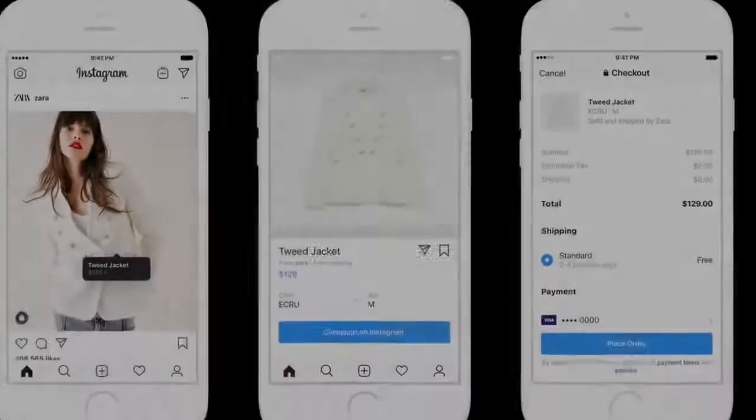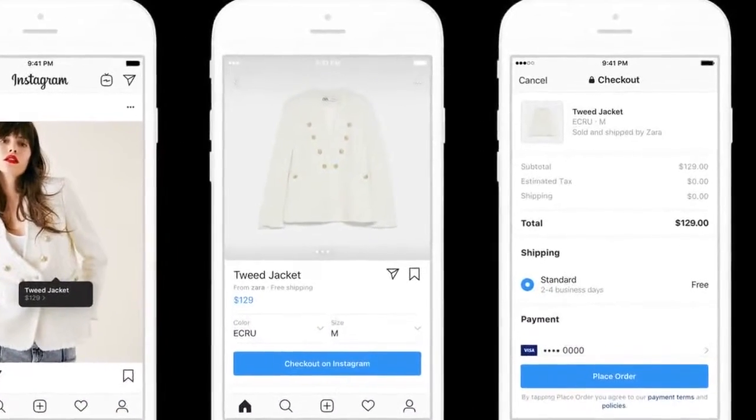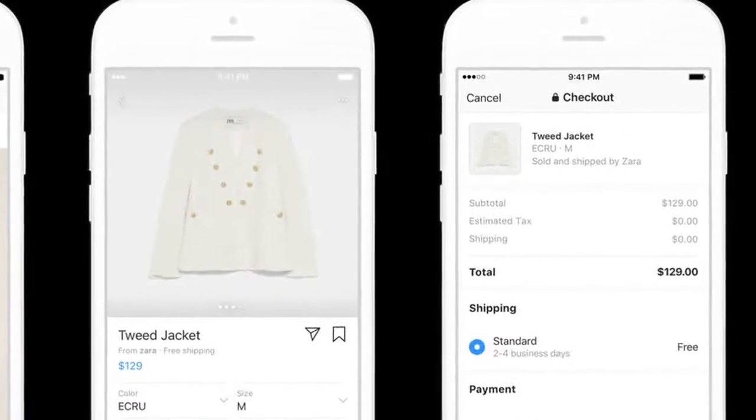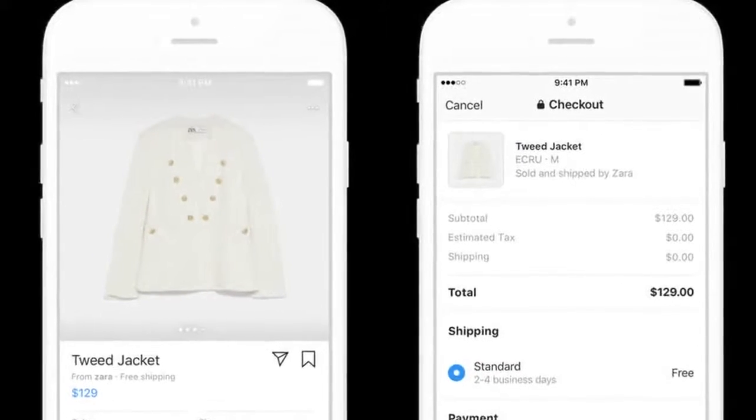Tap it and you'll be able to complete a purchase. Previously, completing a purchase on Instagram has required using a popup web view on the retailer's site, where users are more likely to abandon their shopping carts.